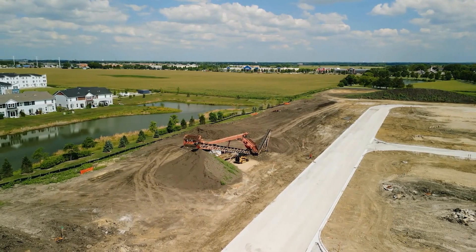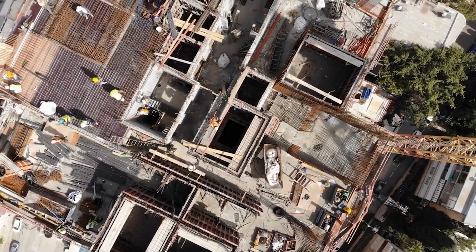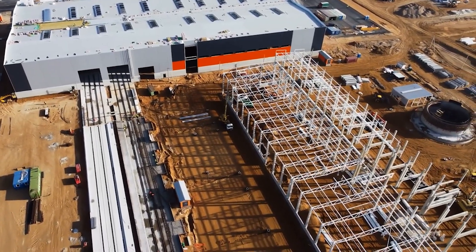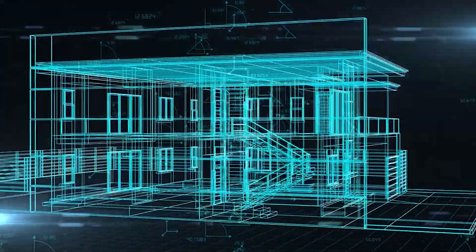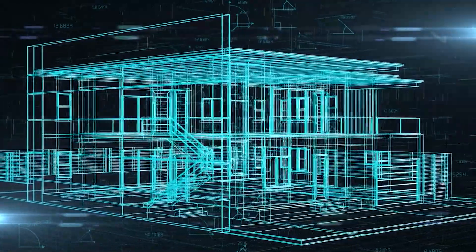DPR Construction utilizes autonomous drones equipped with high-resolution cameras to capture aerial imagery of construction sites. The drones autonomously survey the areas, capturing detailed images and generating accurate topographic maps. This data is then processed to create 3D models, allowing project managers to gain valuable insights into the terrain and identify potential obstacles.